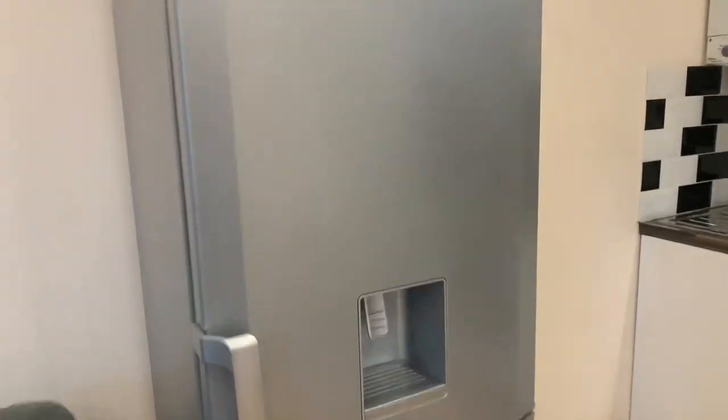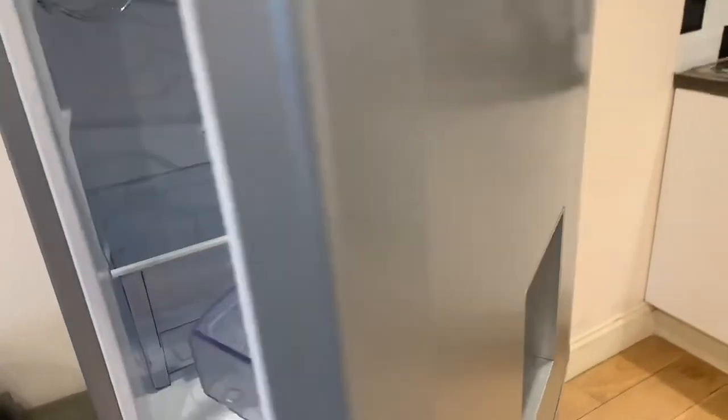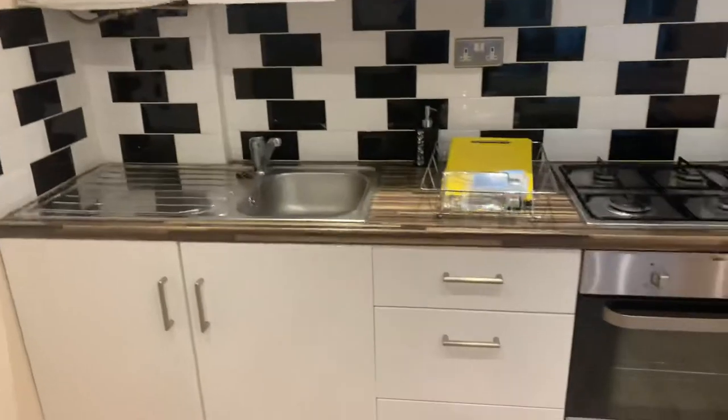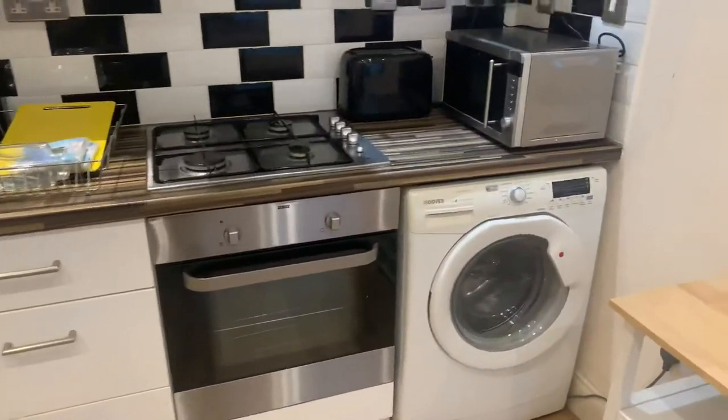You've got a double fridge freezer with a cold water dispenser, got a gas hob here as well and a washing machine.